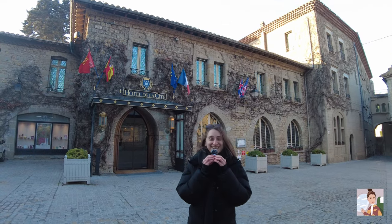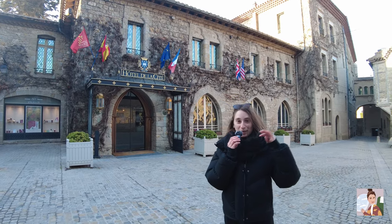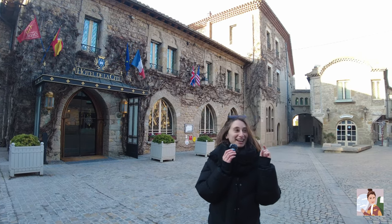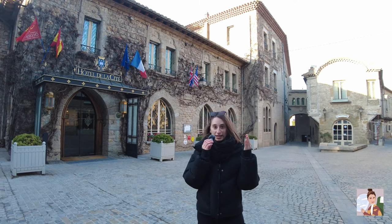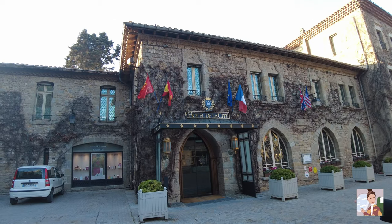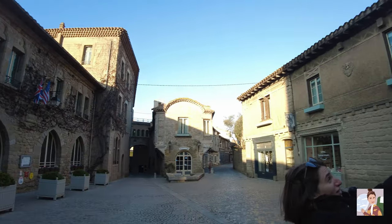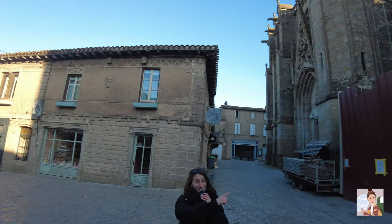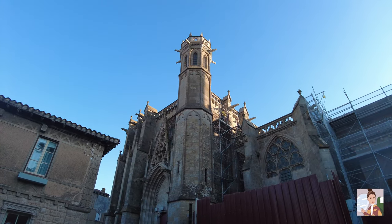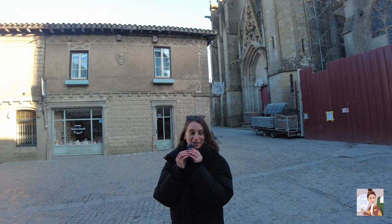I don't know if you guys can hear me — there's construction — but like I was saying at the beginning of the video, there are about 50 residents. It's an actual city that people live in. There's a hotel here, you can see it's very beautiful, and there's a cathedral here but it's under construction and it's very loud, so we can't take you inside. But judging by the outside, it's beautiful on the inside too.